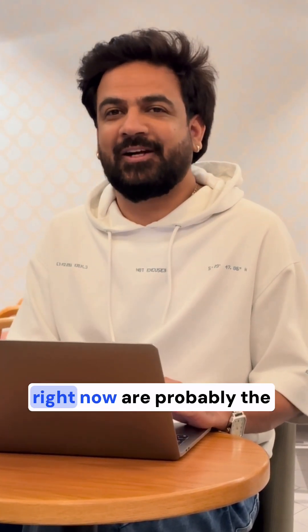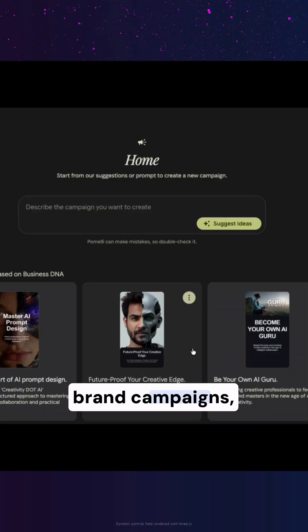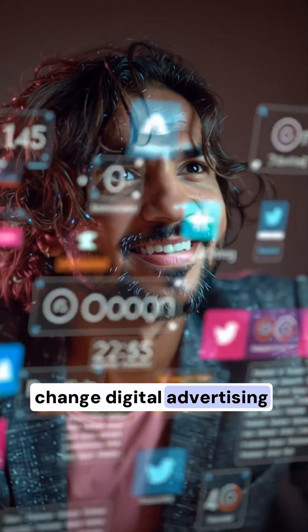Now here's the crazy part — this is just the early stage model. So the results you see right now are probably the worst it'll ever be. Imagine what it'll do once the API is live: full-scale brand campaigns done in minutes. As a marketer, I can already see how this will change digital advertising forever.